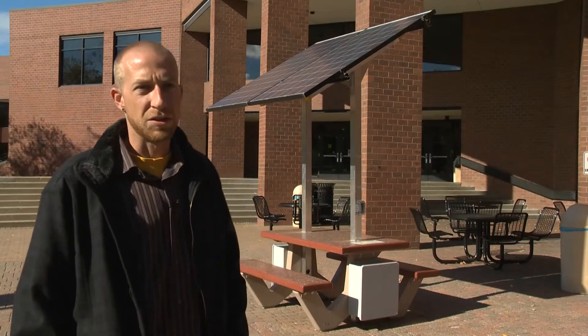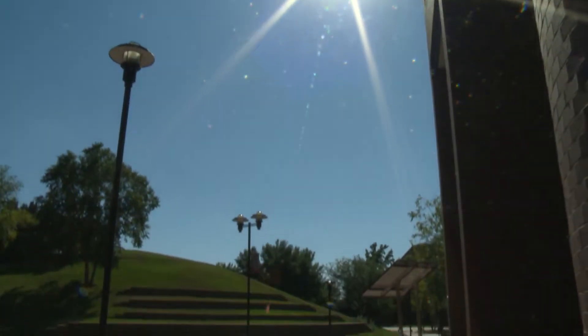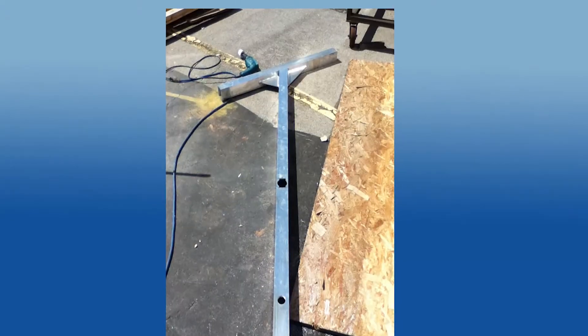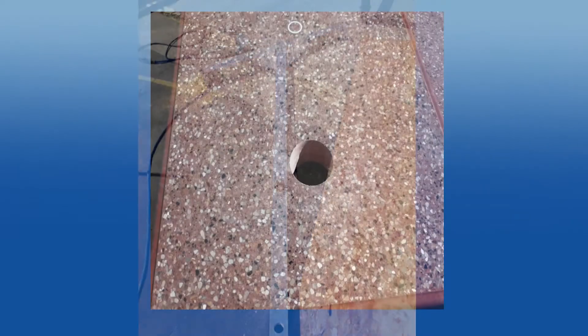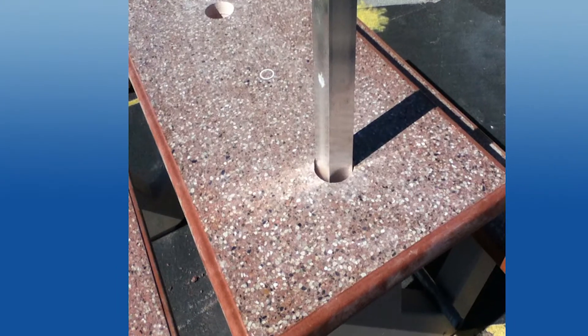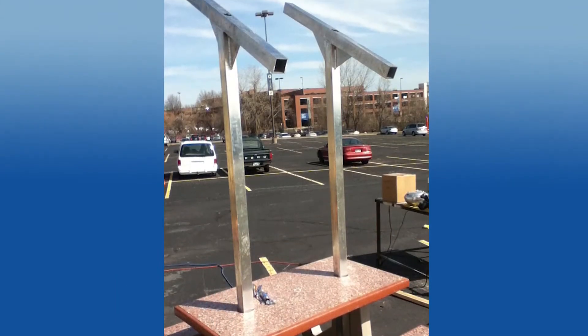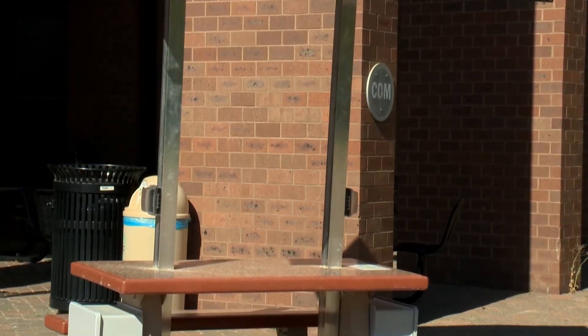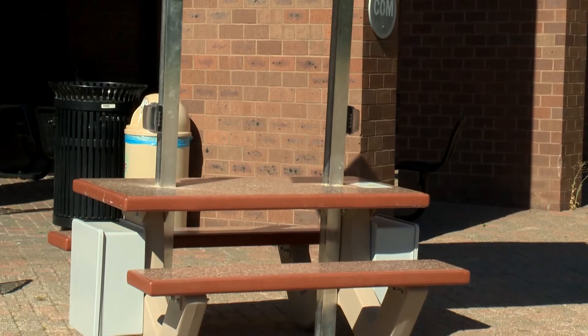I took the idea of a solar charging station from the sustainability committee, who funded the project. From the design point, we took it to a building stage where we took all the components involved and put them all together to make it look like what you see here. These will take DC electrical current and invert it into usable AC electricity.